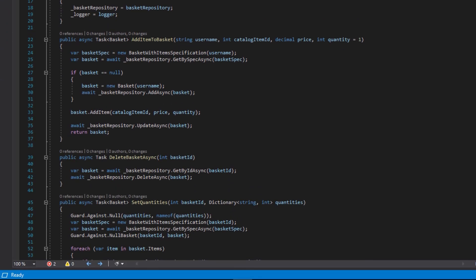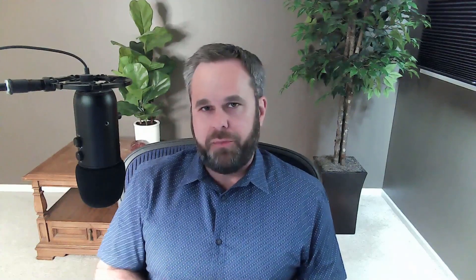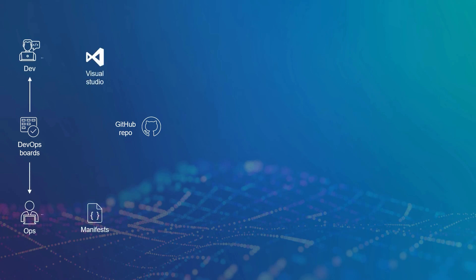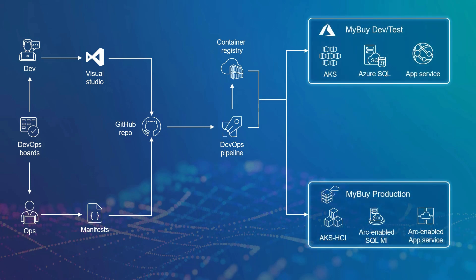Developers didn't even have to change their tooling — they just continued using their preferred IDE, Visual Studio, for deploying to both environments. The DevOps team ensured they always kept DevTest and production in lockstep by declaring GitHub as the single source of truth. The GitHub repository hosted desired state configuration manifest files for the infrastructure and the application code. Then Azure DevOps pipelines were used to perform continuous integration and delivery to the appropriate targets in Azure and on-premises.